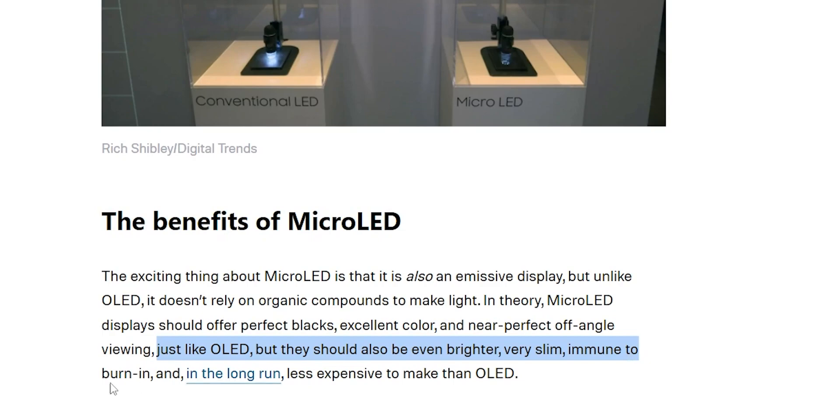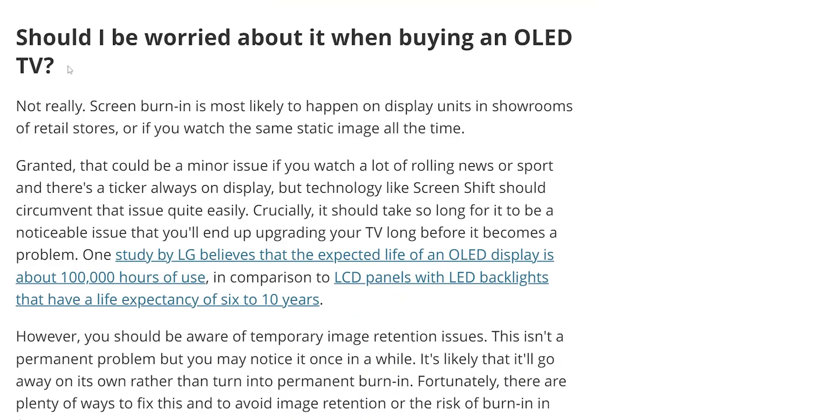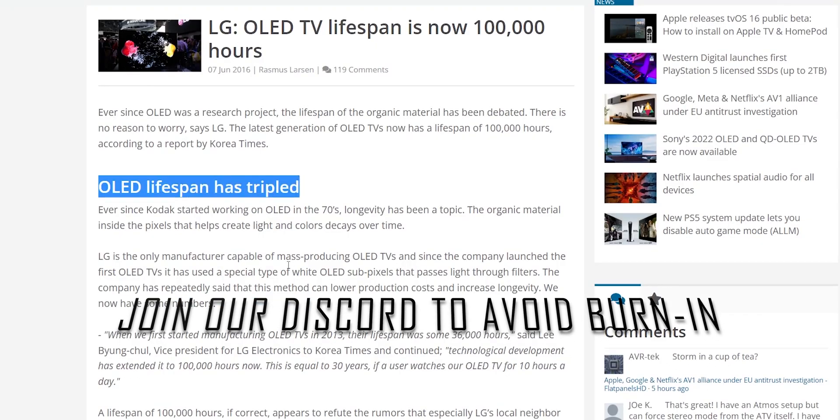TVs are something we use for a long time — at least more than five years, not something we change every two years — so it's good to have peace of mind that the displays are doing something in the background to compensate for burn-in. Have you noticed OLED burning in any of your devices? If your device was manufactured within the last few years, you probably won't ever have to deal with that issue.